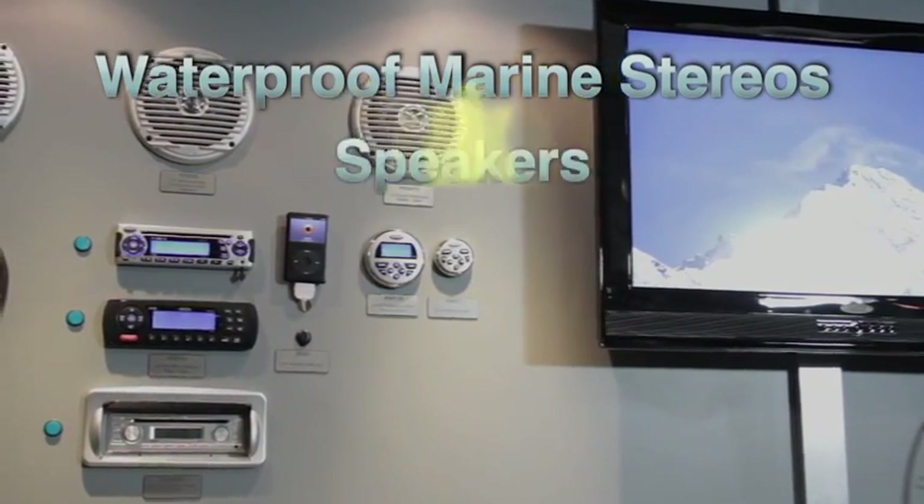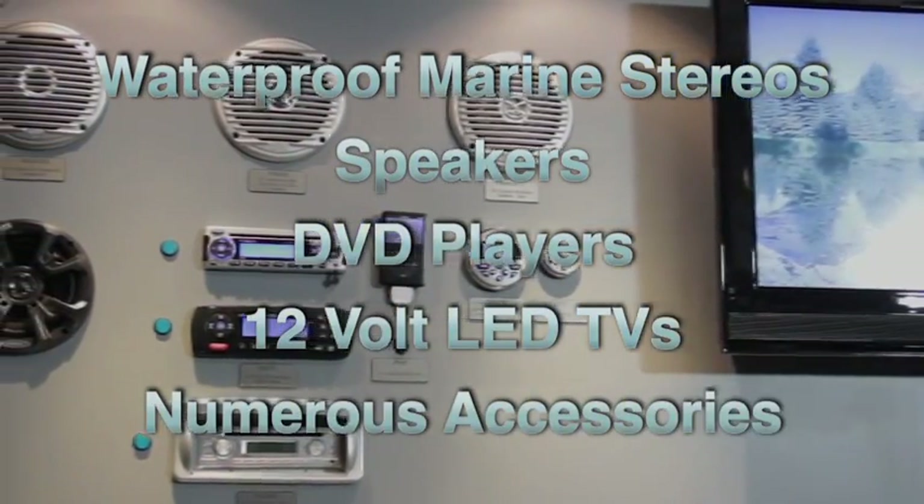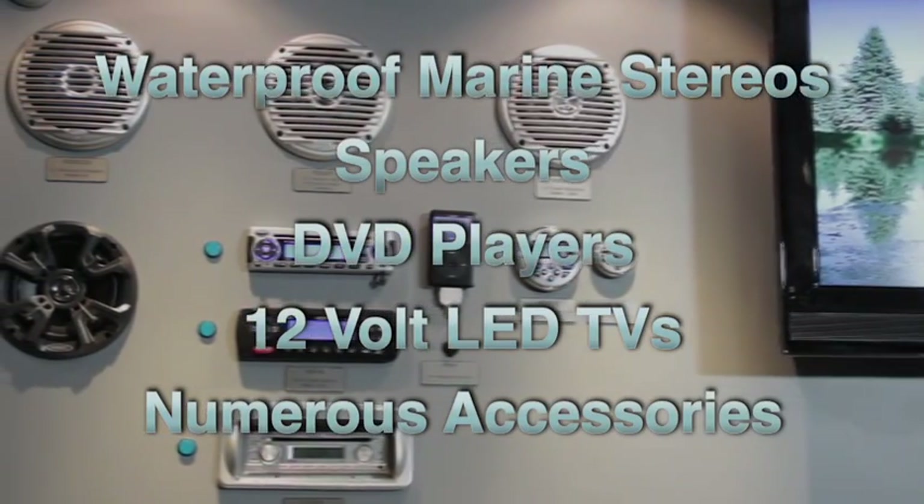Our full line-up of Jensen Marine entertainment products includes waterproof marine stereos, speakers, DVD players, 12-volt LED TVs, and numerous accessories to maximize your marine entertainment lifestyle.